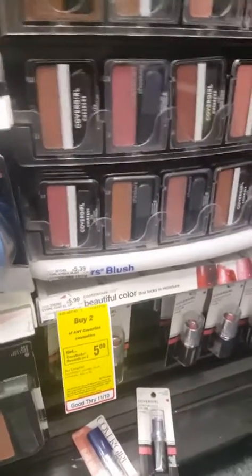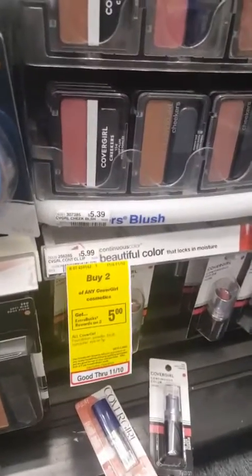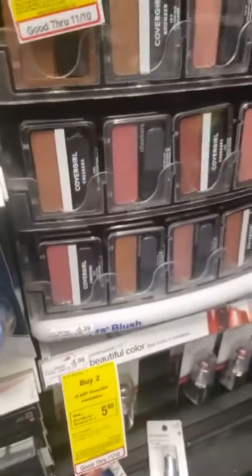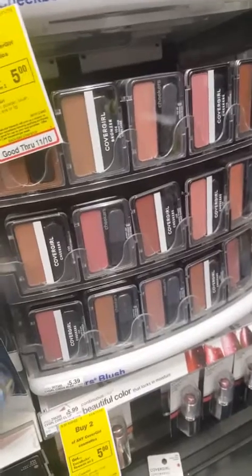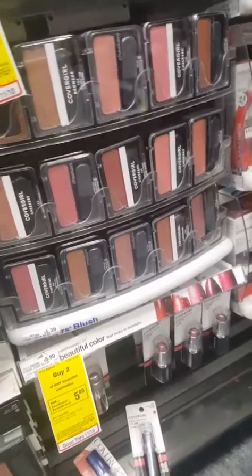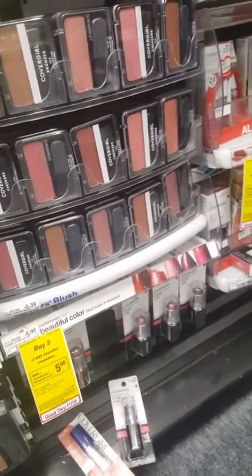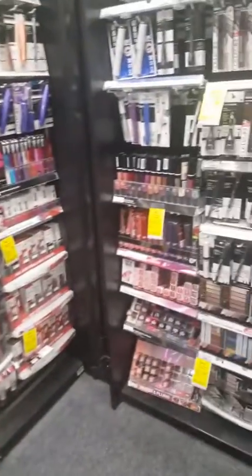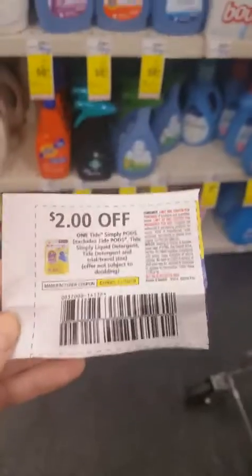For this next one, we have those coupons from the newspaper — three dollars off. Use two of those, pick up two of these for $5.99 each, so basically six dollars. You're gonna spend twelve but take off six for the coupons and then get back five dollars. It's a decent deal, but I'm gonna hold out until I can go to another CVS where they have the eye pencils because that one's a little cheaper and I'm not seeing them here, so I'll skip that one here.